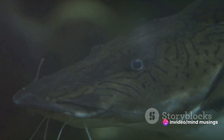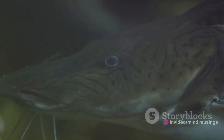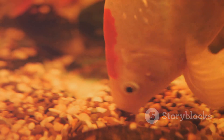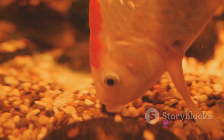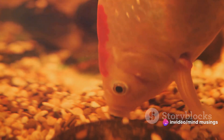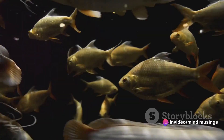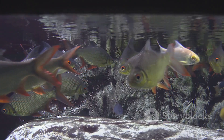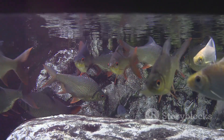In summary, the red-tailed catfish is a captivating species, from its striking appearance to its intriguing behavior. Its size and dietary needs make it a challenge for aquarium enthusiasts, but those who take on the task find it a rewarding experience. The red-tailed catfish is a testament to the diverse and fascinating world of aquatic life that exists beneath the surface of our rivers and oceans.